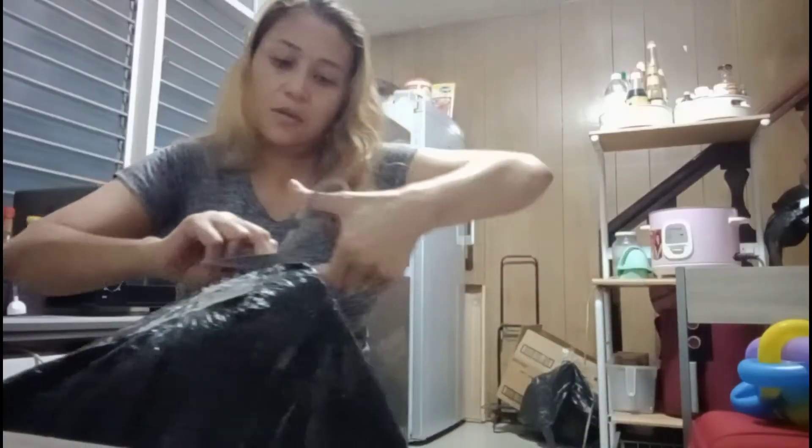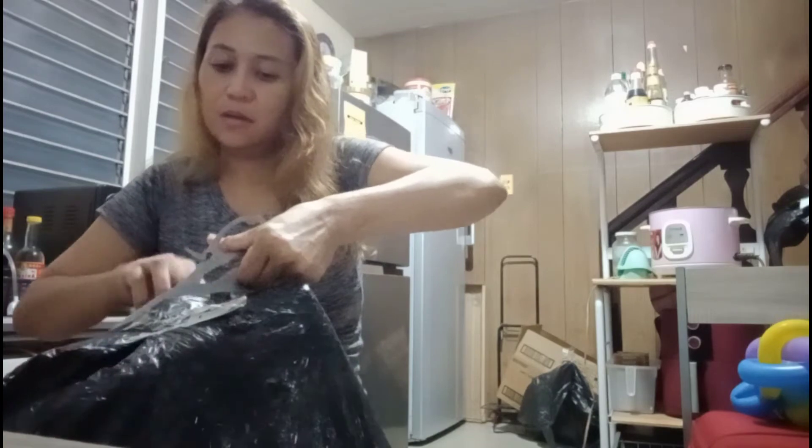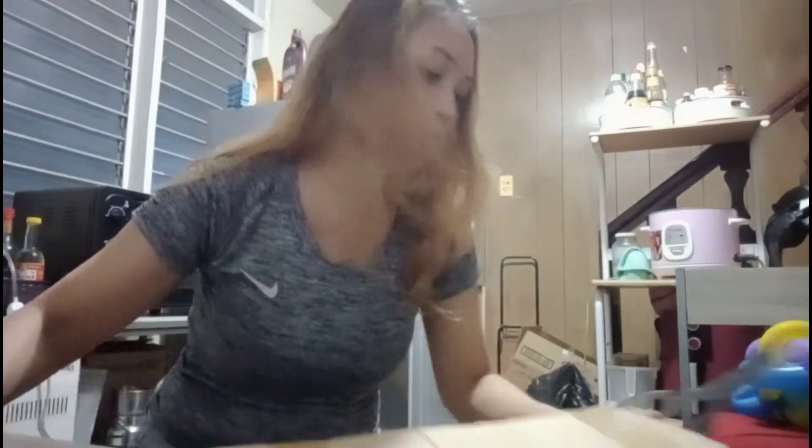You'll find out! Alright! Thank you! So, here it is, guys. This is our box. It's bubble wrap. This is our box — maliit lang (it's just small).